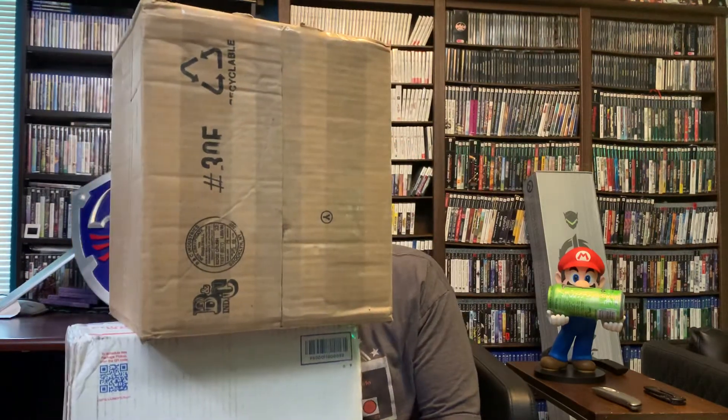Hey guys, Anashi here. Today I got some packages in the mail. I got two boxes, supposed to be three. I got box three of three and one of three. Two of three is not here.